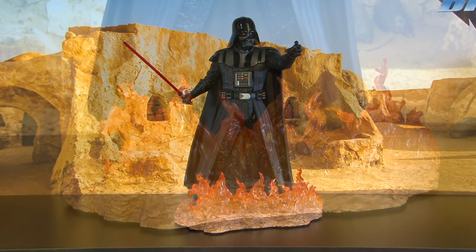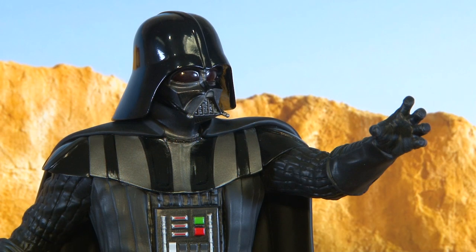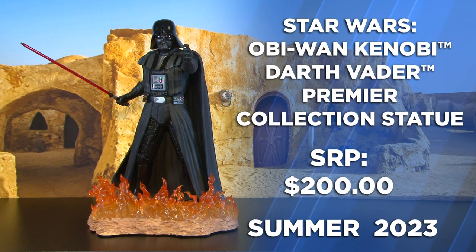Here we have Darth Vader, one of our premier statues standing in a field of fire and over 10 inches tall. Vader's left hand is extended in a force choke position and he has his lightsaber extended at his side.